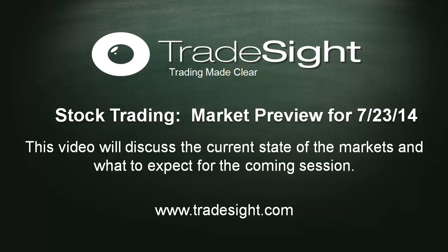Hello Traders, this is Rich from TradeSite. This is the market preview for Wednesday, July 23rd, 2014.